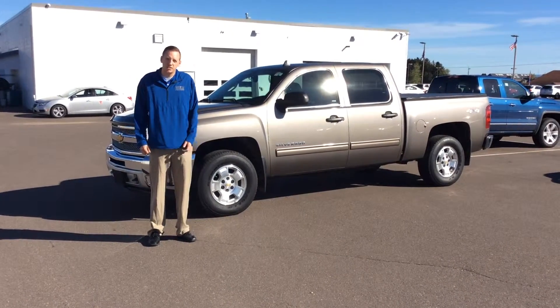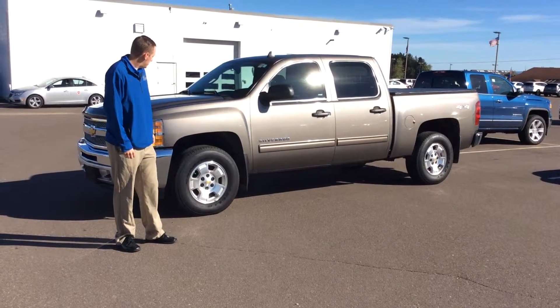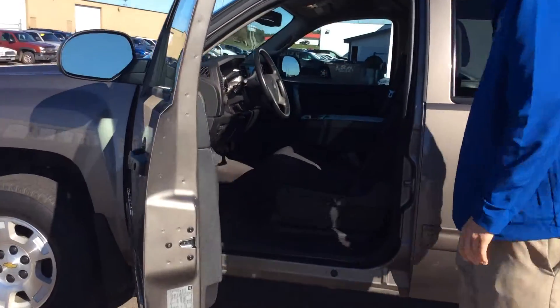Hi there, Dre here from Don Johnson Motors in Rice Lake, here to show you this 2013 Chevy Silverado. Come on inside here. Take a look.